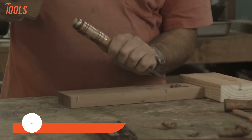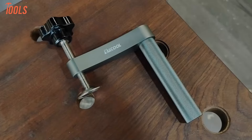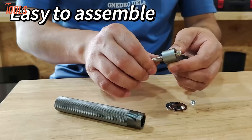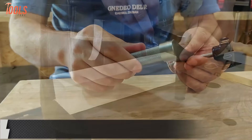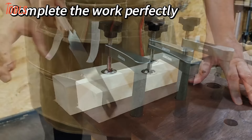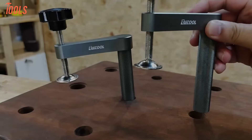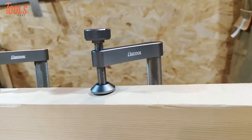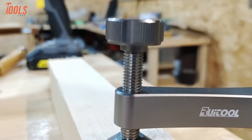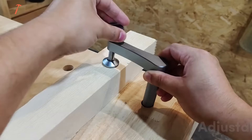Securing workpieces to a workbench surface is an essential yet frustrating woodworking task — until now. Ruitool's ingenious bench dog clamp reinvents traditional clamping for smarter simplicity. Just insert its steel shaft into a standard dog hole to leverage up to 600 pounds of adjustable holding force. One-handed operation allows swift repositioning while molded grips prevent surface marring. No more fiddling with cumbersome bar clamps or unreliable bench vice jaws. With tool-free installation in seconds, the bench dog clamp enables easy part immobilization for safer routing, sawing, sanding, and assembly.